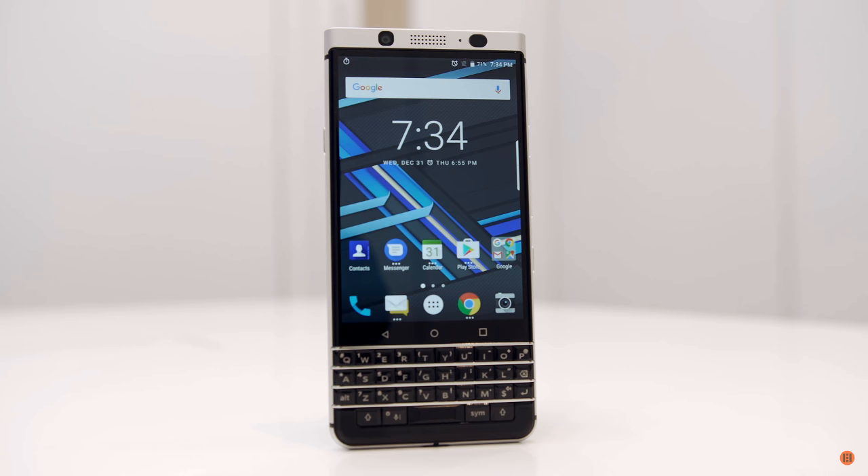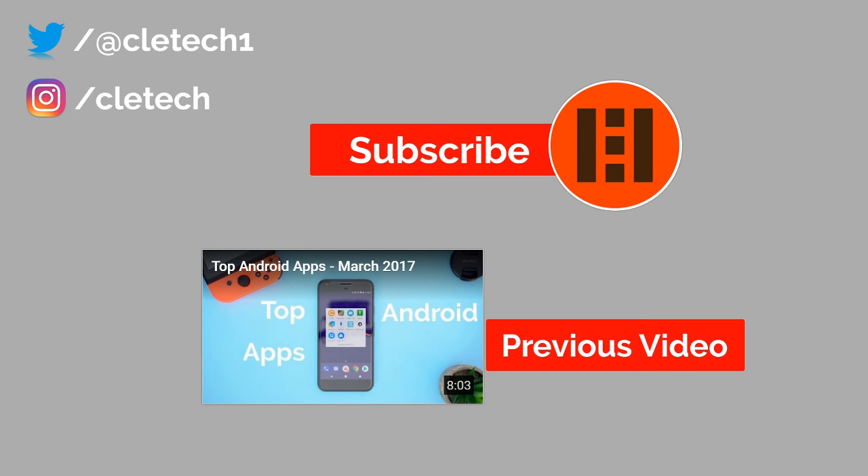Back to the actual phone — once again, buttons. In case you didn't get that, buttons. Also, cleatech1 at twitter.com.